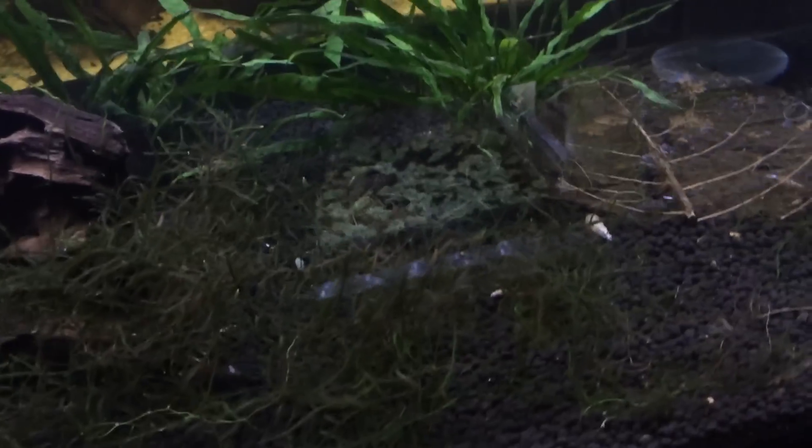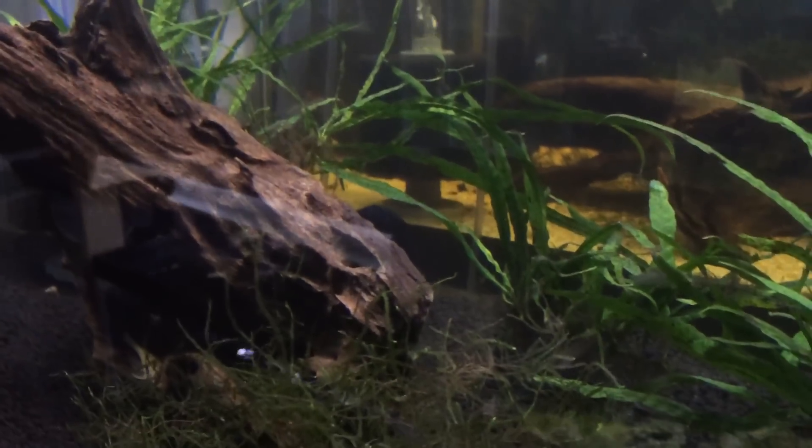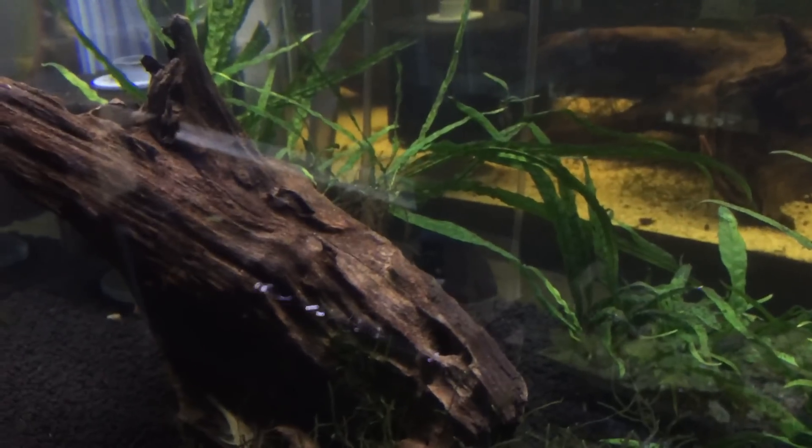They have a discus in here somewhere — he's back there. You can't really see him, he's blue, so you can kind of see him in the middle of the screen. He's just kind of hanging out. I forget what type he is.